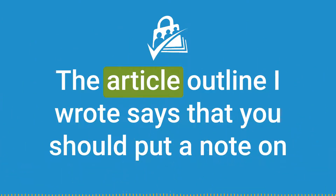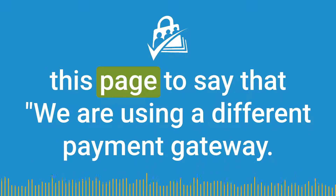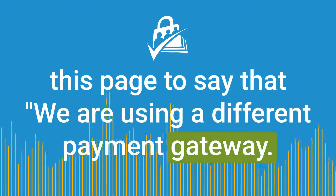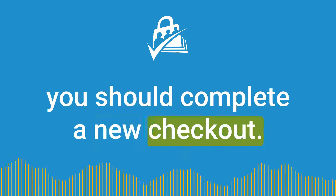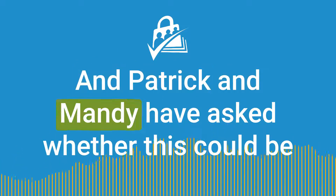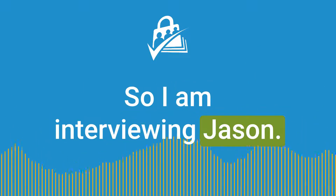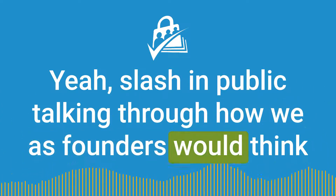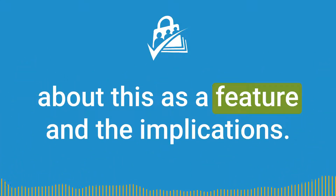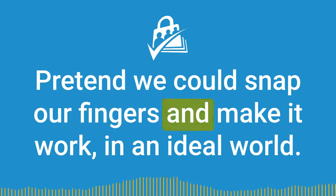The article outline says you should put a note on this page saying we are using a different payment gateway. If you see a notice that your billing information cannot be updated, you should complete a new checkout. Patrick and Mandy have asked whether this could be something automatically handled in the plugin. I'm interviewing Jason in public, talking through how we as founders would think about this as a feature and the implications. It might help to think about what's ideal — pretend we could snap our fingers and make it work.